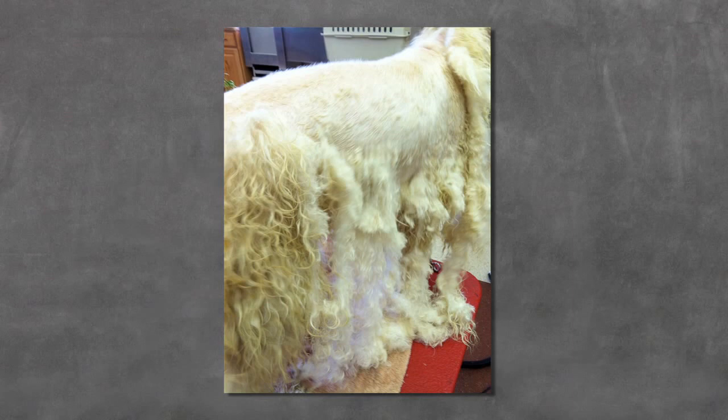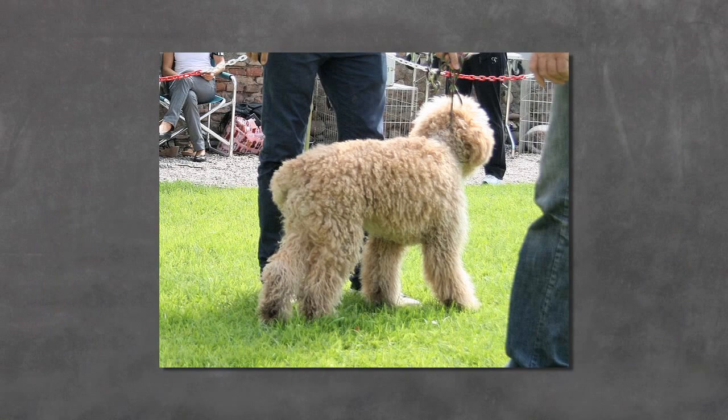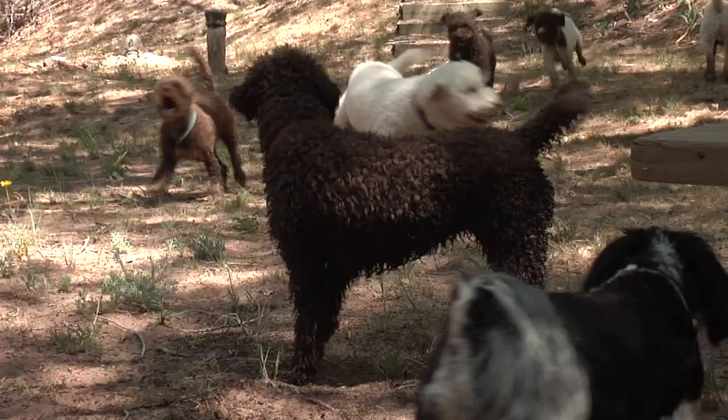This is the origin of the Rustica style still required in the conformation show rings around the world, minus the dirty. I have found that living with dogs in show condition, Rustica, does not fit into my lifestyle. When the dogs have this much hair, they're harder to take care of and dirtier to live with. We experimented for years with different lengths and haircuts, trying to balance the looks of the rustic style with a modern-day trim that lets my dogs be dogs but still lets me live in a reasonably clean house.